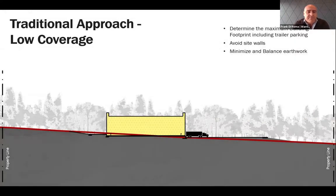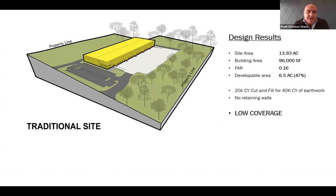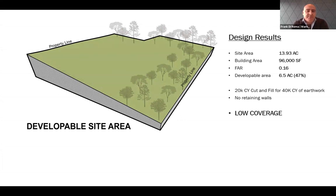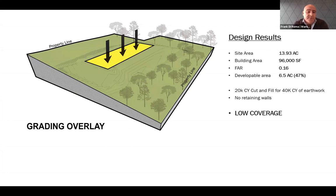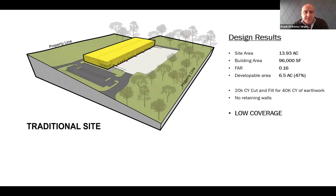The typical approach a developer would use for a site like this is to find the flattest portion and put the biggest building possible there, avoiding any site walls and minimizing earthwork. Looking at the stats: it's a 14-acre site with about 96,000 square feet of building and an FAR of about 16 percent. This approach does nothing in terms of site grading or retaining walls, resulting in very little coverage, which might not be feasible.